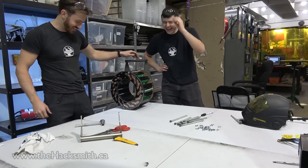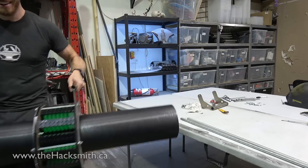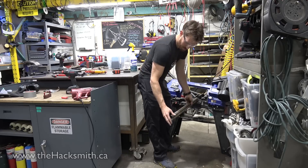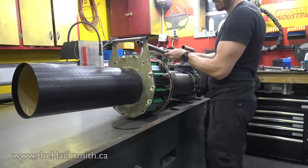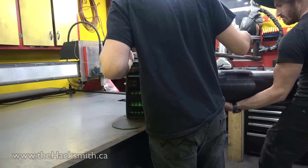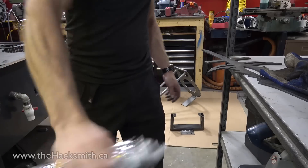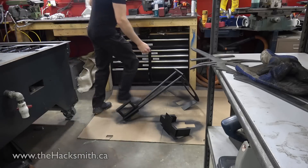Why did we make everything so heavy? We need the strap in between because literally this will just push itself away from the battery.